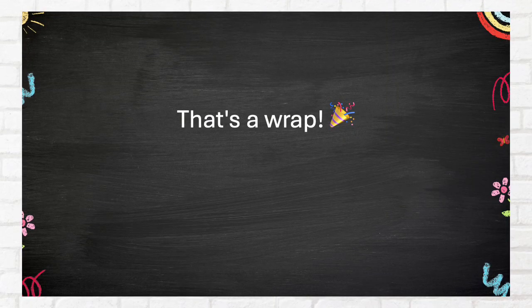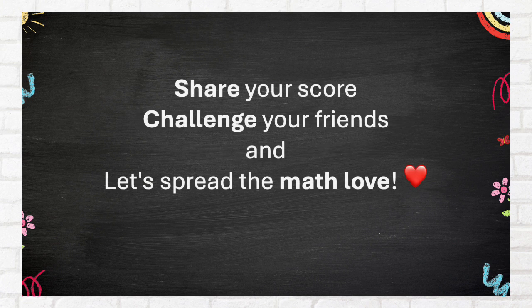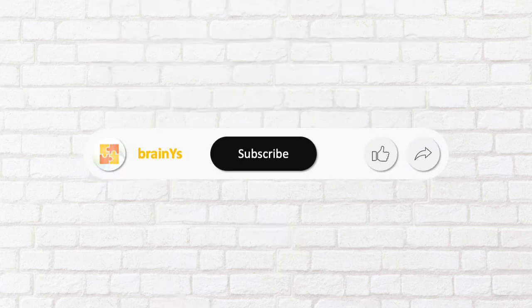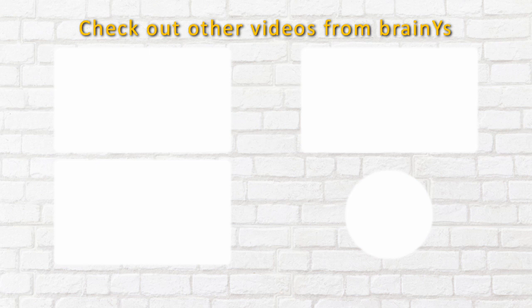That's a wrap. No matter your score, keep learning and growing. Share your score, challenge your friends, and let's spread the math love. Did you enjoy the quiz? What's your score? Comment it below. If you want more of this content, leave a like and share this with your friends. You may subscribe to the channel as well. Check out other videos from BrainWise.